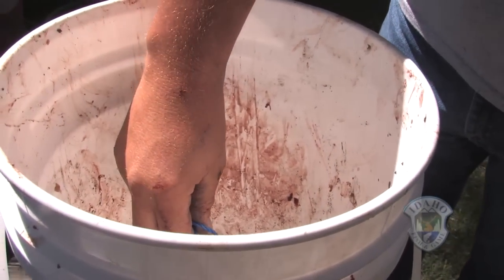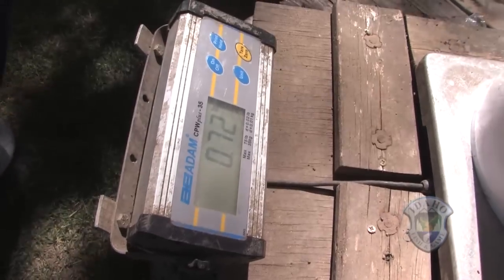After they catch that fish, they bring it over and get it weighed, and we have a big fish contest. We also reward a prize for the smallest fish. This is my first time here — it's really fun and there's a lot of big fish in there.